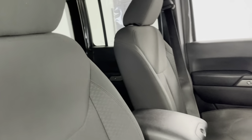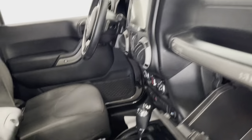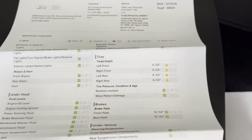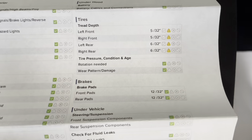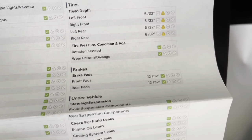As you can see here on the inside, you do have a beautiful jet black cloth upholstery interior. I'll just take a peek in the glove box here to bring out the results of that multi-point inspection. As you'll be able to see, your tire treads are 5/32nds in the front and 6/32nds in the back, and as for your brake pads, you have 12/32nds in the front and 12/32nds in the rear.